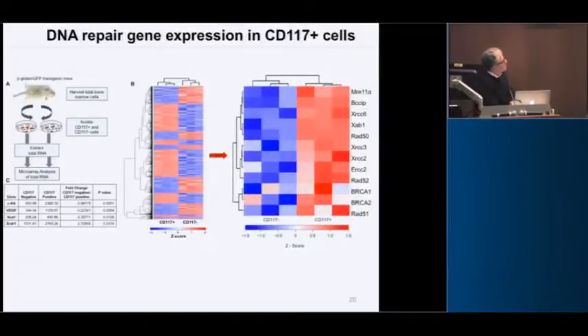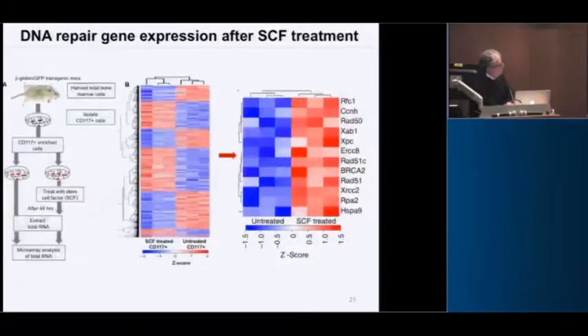What's going on? It turns out the CD117 cells, if you sort them and do RNA-seq, you can see they express higher levels of DNA repair factors — and if you further stimulate them with stem cell factor, it goes up even more. Basically, these C-kit-positive cells, which mark stem cells, are really good at DNA repair and therefore really susceptible to gene editing.